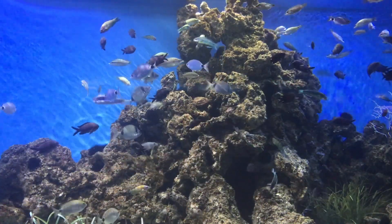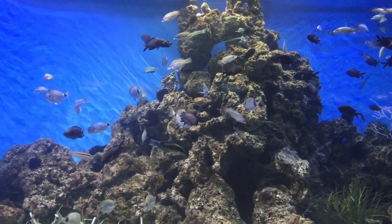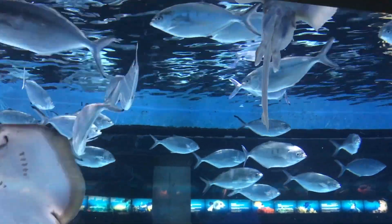Another 7 aquariums are dedicated to tropical ecosystems. Here you can see, for example, the inhabitants of the Great Barrier Reef, the Red Sea, or the Caribbean Sea in their natural environment.